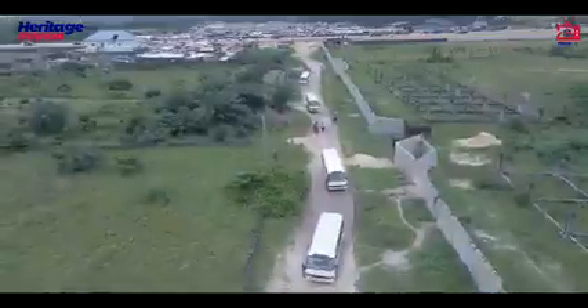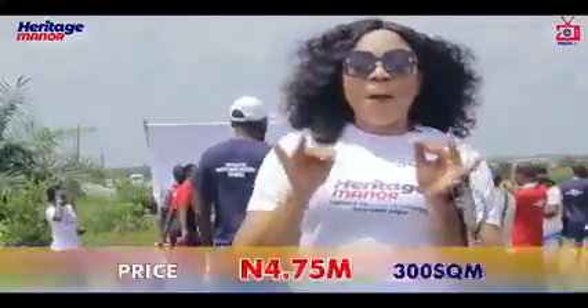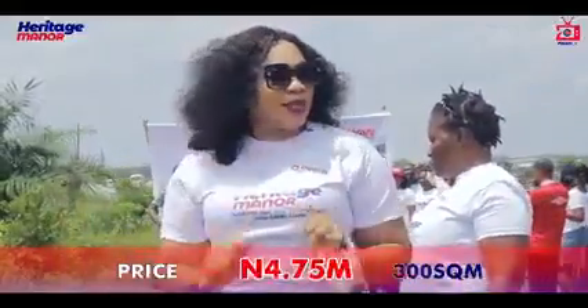Beautiful title excision. This is the total dry land, and in fact, houses are at a level on this address. As little as 4.75 million, you would get yourself a 300 square meter.